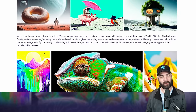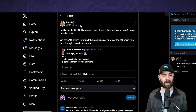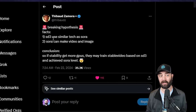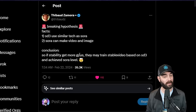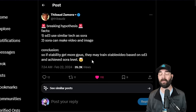They say 'we believe in safe, responsible AI practices. In preparation for this early preview, we've introduced numerous safeguards.' What those safeguards are, I don't know yet, but I'm hoping we still have the ability to generate anything we can imagine. And here's an interesting tweet followed by a reply from Ahmad, the CEO of Stability AI. The original tweet says: 'Facts — Stable Diffusion 3 uses similar tech to Sora. Sora can make video and image. Conclusion: if Stability gets more GPUs, they may train stable video based on Stable Diffusion 3 and achieve Sora level.'